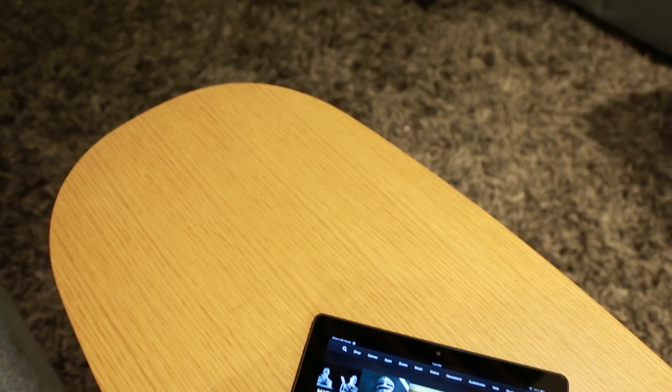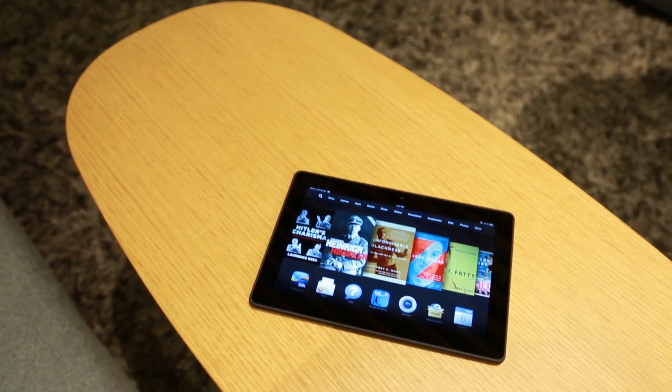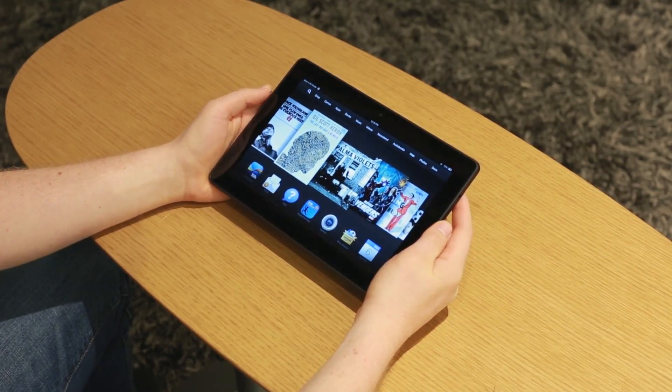Hey everyone, I'm Brian with Engadget, and this is the Kindle Fire HDX 8.9. From a hardware perspective, this is actually a very similar device to the 7-inch version that we looked at about a month ago.